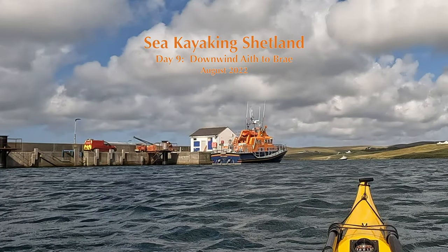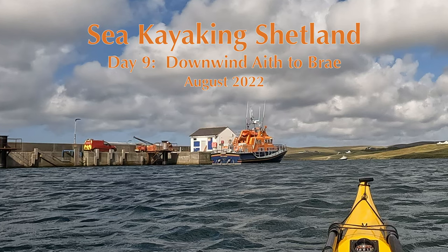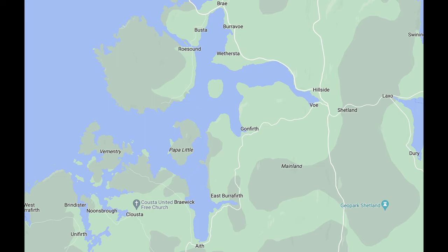Hi folks and welcome back to another adventure from our epic 14-day sea kayaking Shetland trip in August 2022. Day 9, a strong southerly wind dictated a downwind run. We set off from Airth to Brae, a short seven and a half mile run northwards.